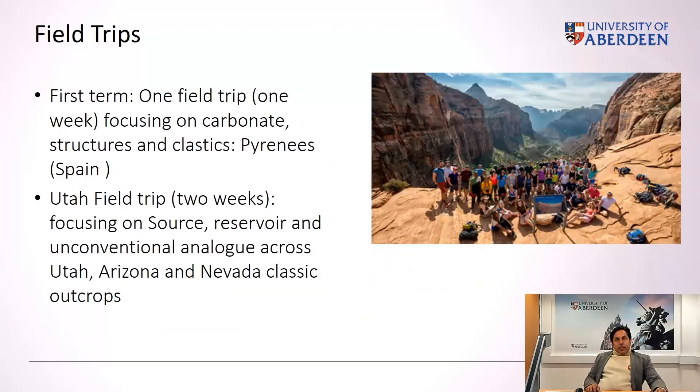We have two field trips. The first is a one-week field trip in the first term, which is important because it triggers the first field activity and forces the students to come together before the whole course starts. It is usually organized in October. The second is the Utah field trip, focusing on source, reservoir, and unconventional analog outcrops across Utah, Arizona, and Nevada. It is a two-week field trip and an exceptional opportunity for students to visit world-class outcrops.